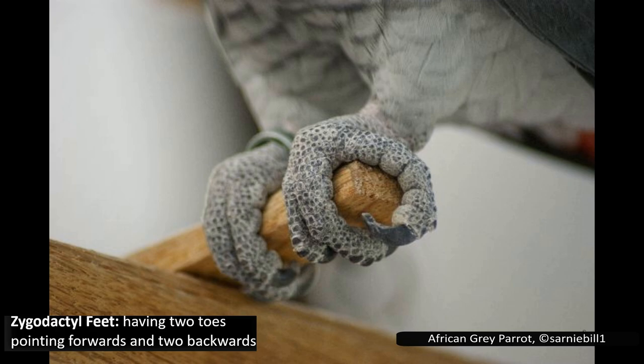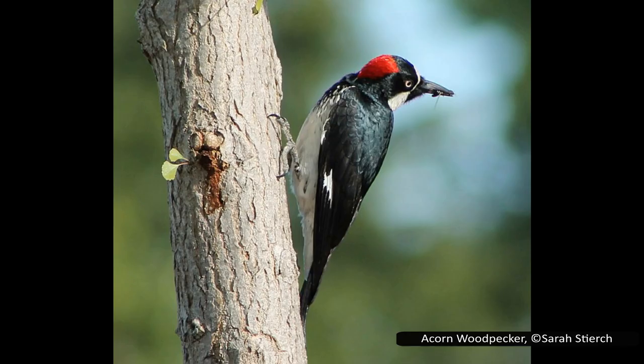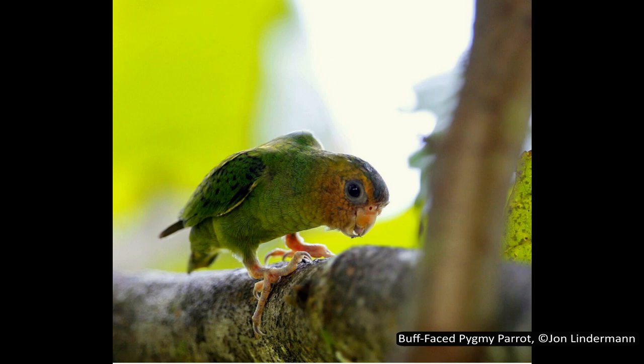Zygodactyl is the technical term to describe the way that their toes point — they have two toes facing forwards and two backwards. This is seen in strongly arboreal species, as zygodactyl feet help with gripping and climbing trees. Parrots share this feature with woodpeckers, cuckoos, and some owls. Outside of birds, it is only seen in chameleons.